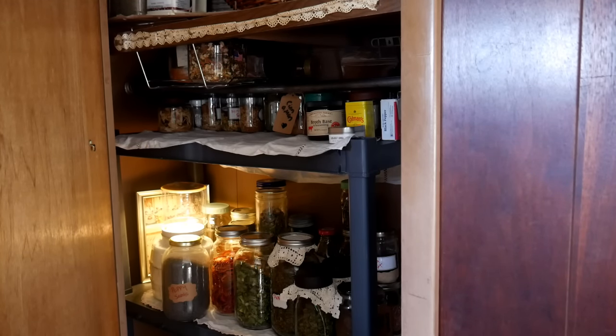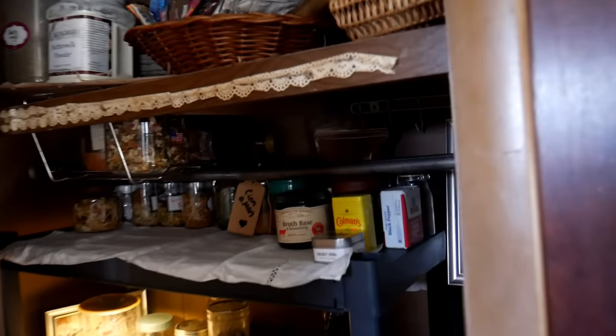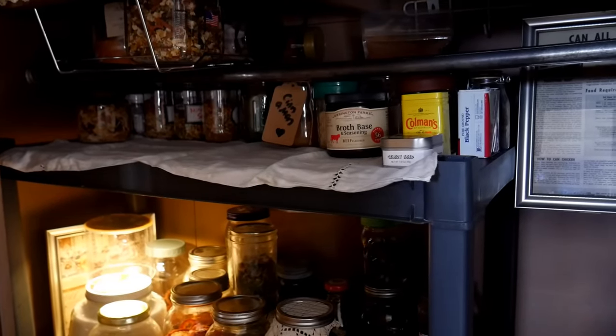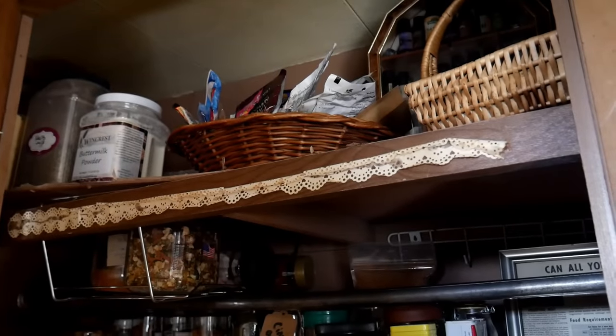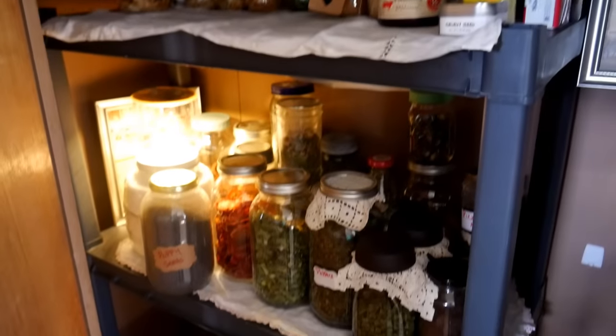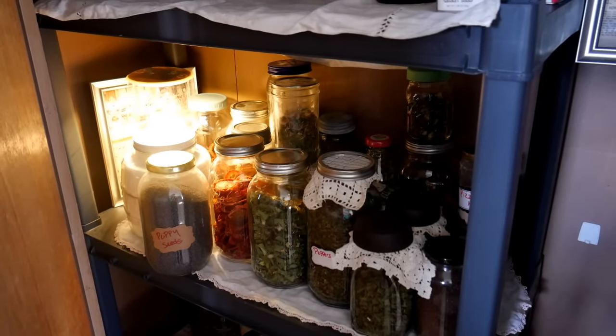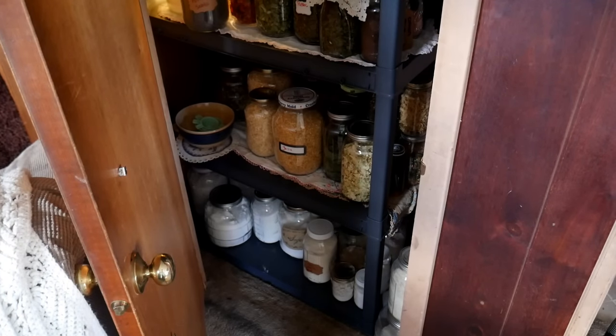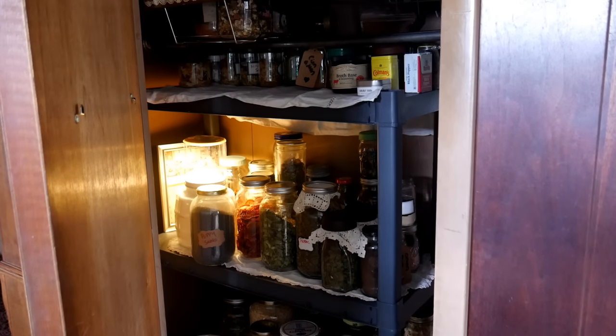So there everyone is the finished product. Up top is where I have some herbs, my essential oils, and my dry goods. Way down the bottom I have all of my baking supplies. So there you go — I turned this closet into a pantry, and now I can clean up my kitchen and it won't be so cluttered. Let's see what the kitchen looks like.